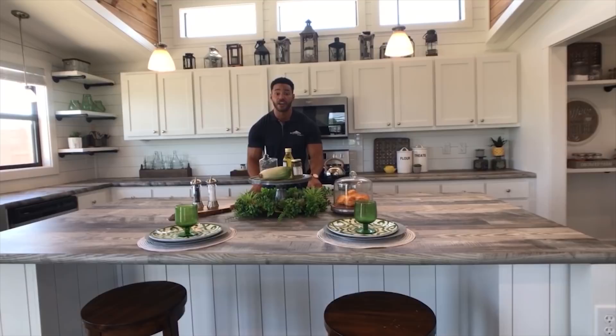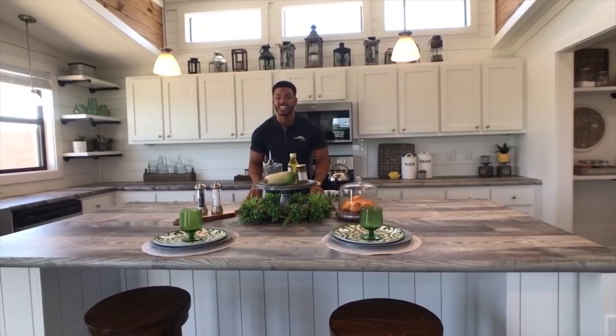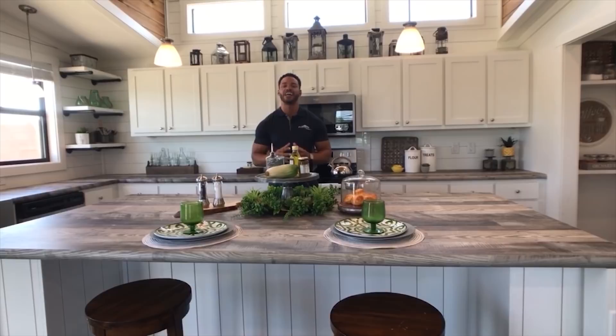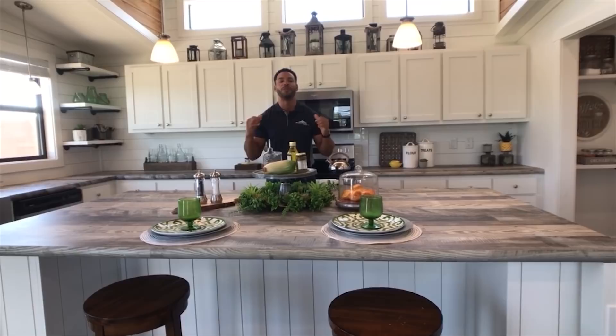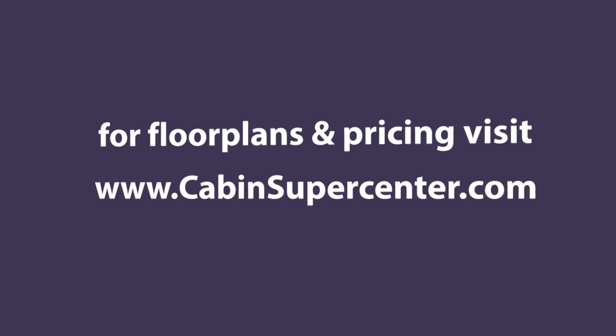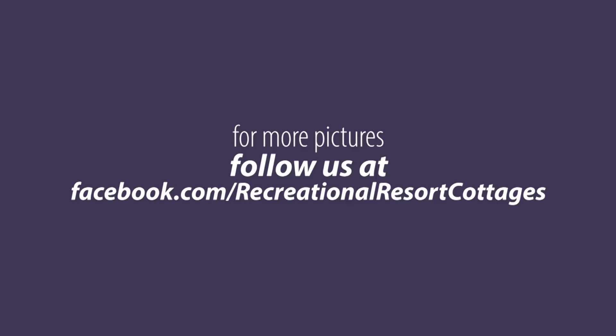Yes, $160,000. If you were to site-build this home, you'd be looking at $250,000 to $300,000 — and you know that's true. It is more expensive than the Lula Mae, but I feel I've shown you the reason why throughout this Platinum Cottages L.E. May. Come by Recreational Resort Cottages anytime and ask for Mr. Tiny to ask how you can get the L.E. May. Thanks for tuning in to Multi-Section Monday — remember to like, comment, subscribe, and I'll see you next Monday.